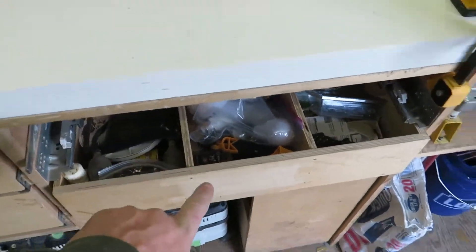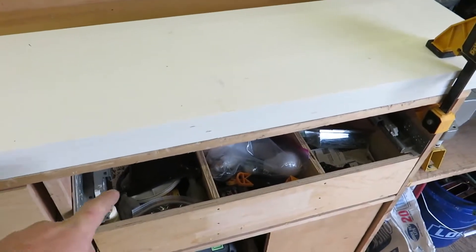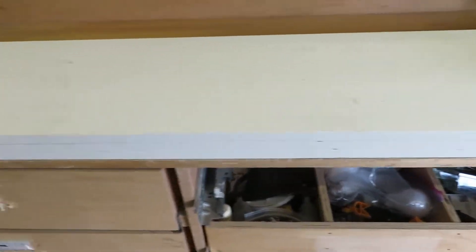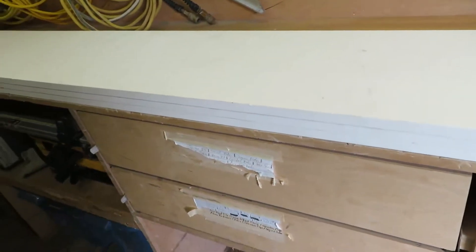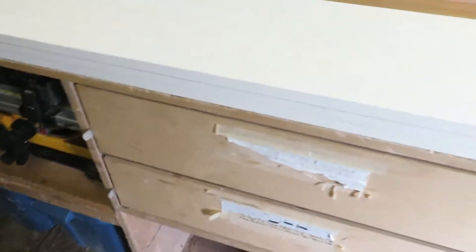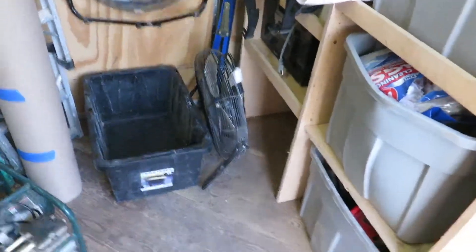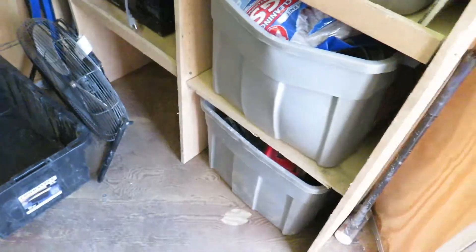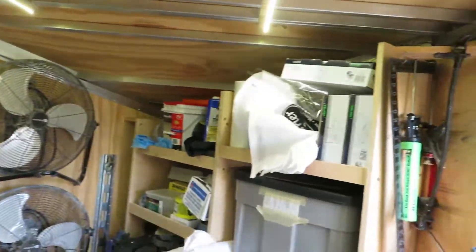This drawer didn't have any dividers in it, so I actually made some dividers and put them in today. This other drawer has been broken for a while — I'm waiting on some replacement parts for my brother to fix that one. I also didn't mess with these two shelves; I just need to clean them up a bit. I pulled out everything on the floor, vacuumed it all, so the floor of the trailer is actually clean for a change. Looking pretty good overall.